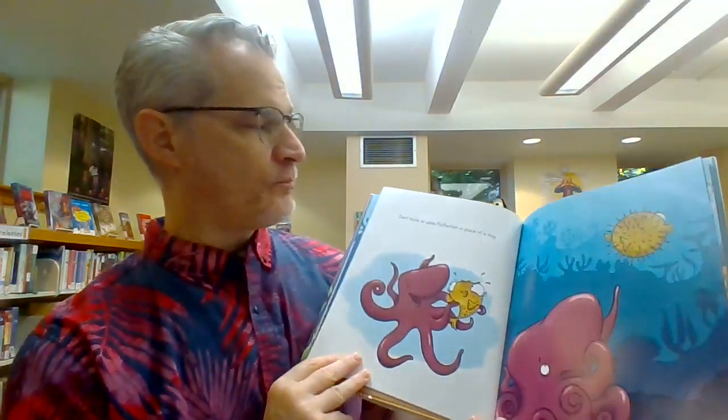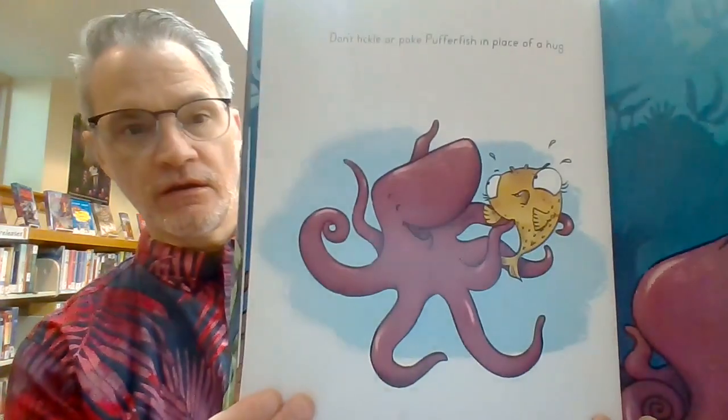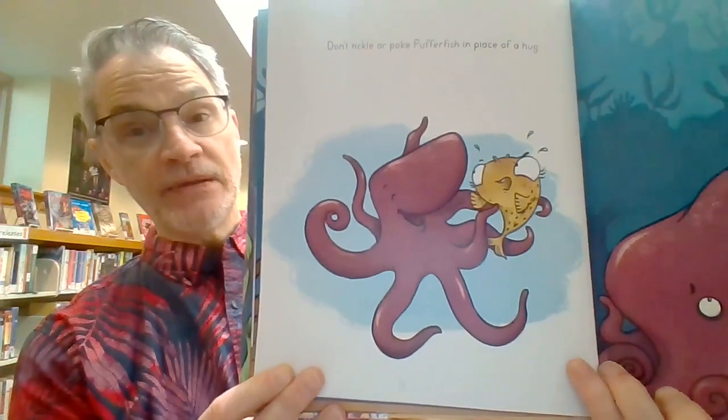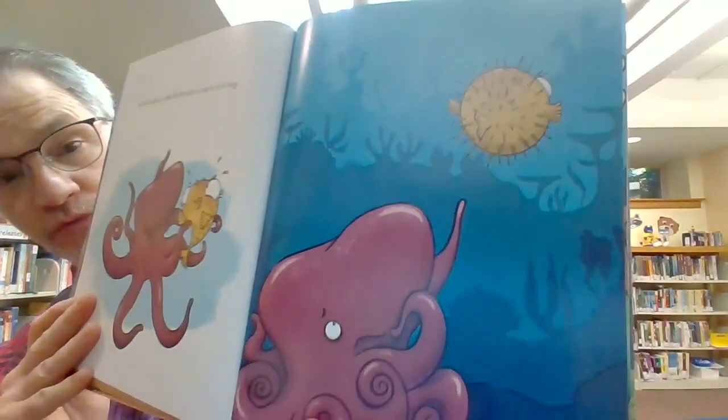Don't tickle or poke Pufferfish in place of a hug. Do you like to be tickled? Some people do, but some people don't.